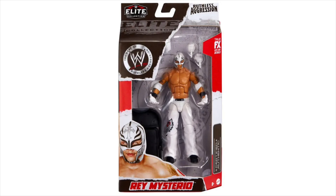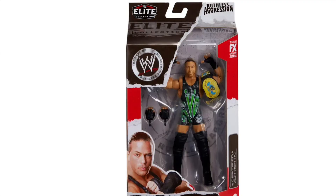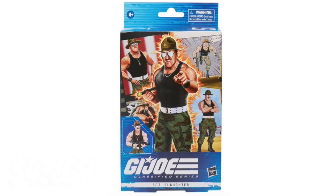At this point I was feeling frisky. I wasn't going to get the Ruthless Aggression Series 2 Elites from Walmart.com, but I figured why not. I picked up Rey, I picked up the NWO Booker T, and I picked up Rob Van Dam. I'm not sure whether I'm going to open them, but they came to $70.32 shipped from Walmart.